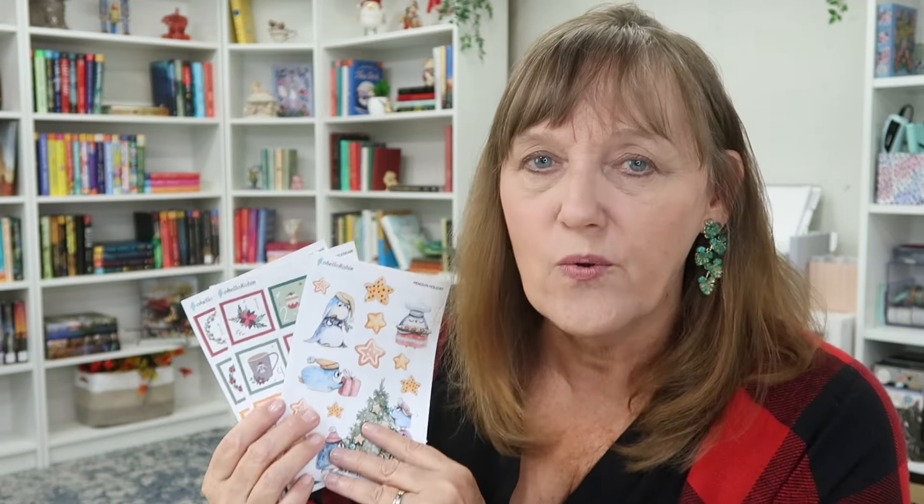We have a few other stickers that we'll be using too. And my Etsy shop is having a Christmas in July sale — 20% off everything in the Christmas category. I'll link it down below if you want to check it out. So I have my peppermint bark coffee here, which is just Christmas perfection, and I'm ready to get started.